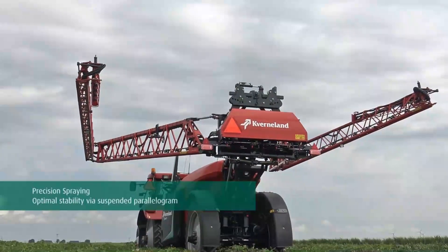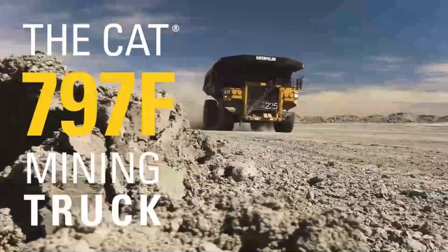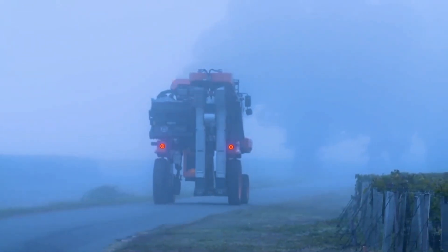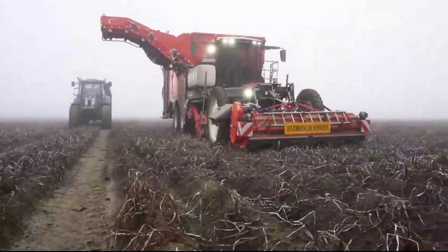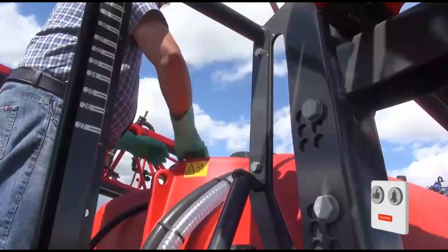Welcome to our journey into the future of agriculture. Today we're diving into a world of cutting-edge machines that are transforming the way we cultivate our crops. These innovations are not only boosting efficiency but also paving the way for a more sustainable agricultural industry. Stay tuned to witness these incredible advancements.